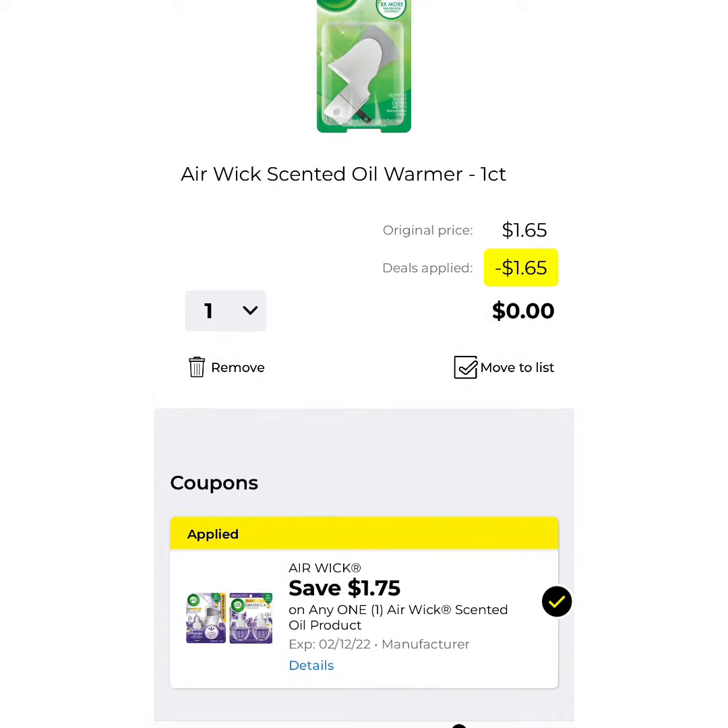Next thing I want you to clip is going to be the Airwick Warmer, just a warmer. It's $1.65 with a $1.65 coupon, which makes that free — so it's a free item for you to get in this deal.